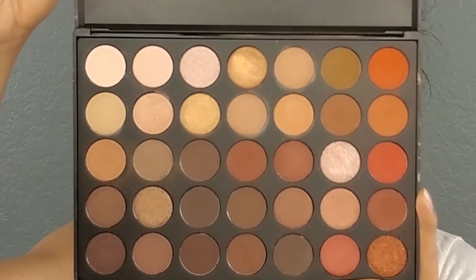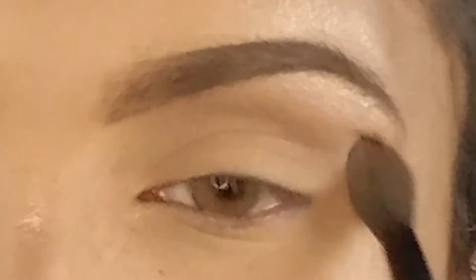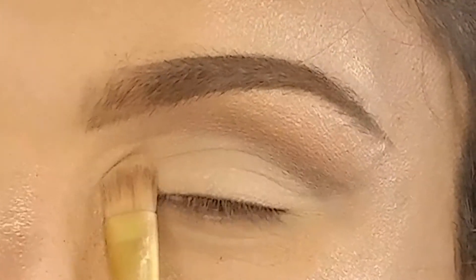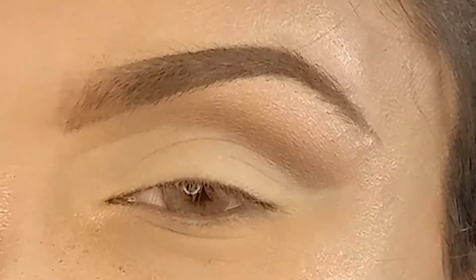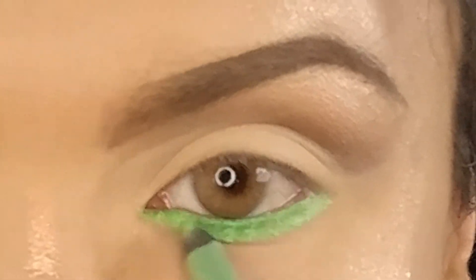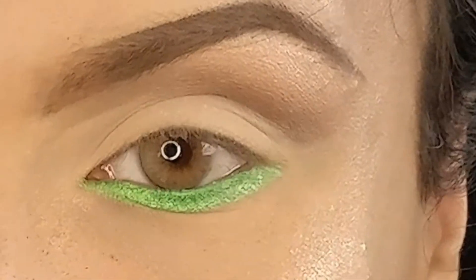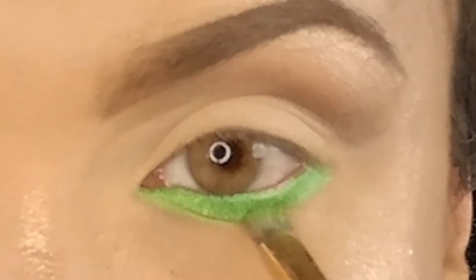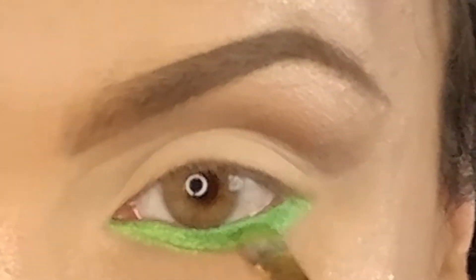We're going to take the Morphe 350 Eyeshadow Palette and the Morphe MB23 fluffy blending brush and place that right into our crease, putting the color from the corner of the eye all the way up to the brow at an angle, really winging that out. Then taking a pale nudish color and a flat shader brush, we're going to place that right on our lid and cut the crease. Then we'll take the Urban Decay Glide-On Eyeliner in the color Freak and put that in our waterline and just a little bit below, then take the Urban Decay Electric Eyeshadow Palette in Freak and place that on top to set and lock it in place.